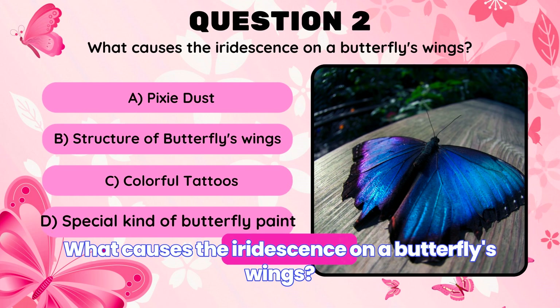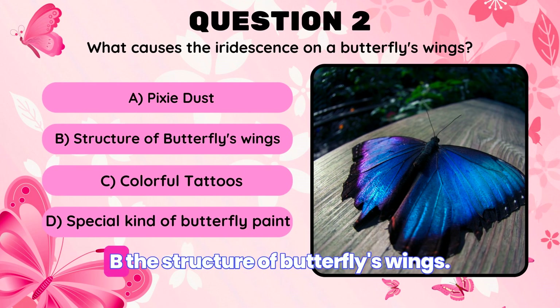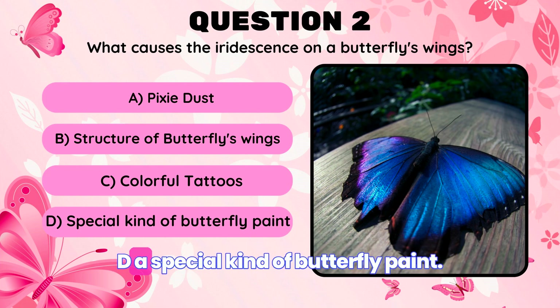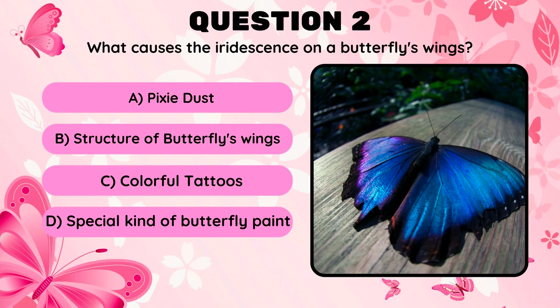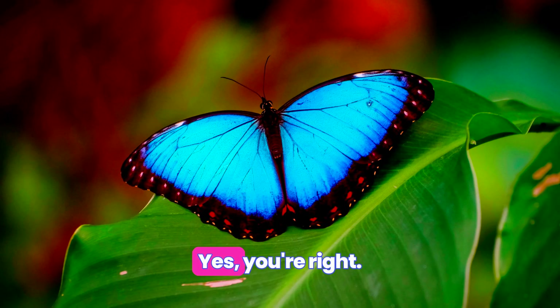What causes the iridescence on a butterfly's wings? A. Pixie dust. B. The structure of butterflies' wings. C. Colorful tattoos. D. A special kind of butterfly paint. Are you thinking of selecting option B? Yes, you're right.